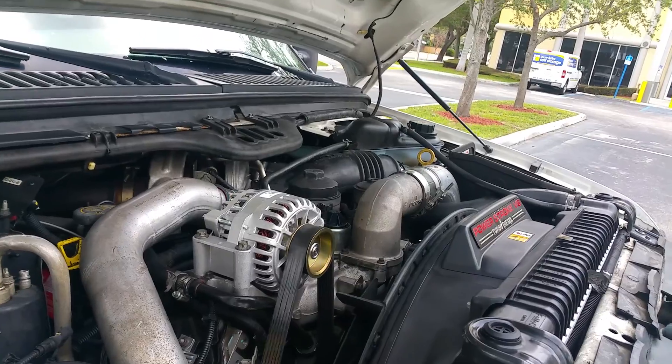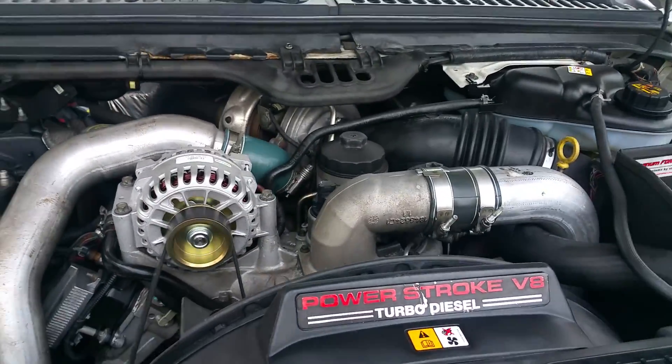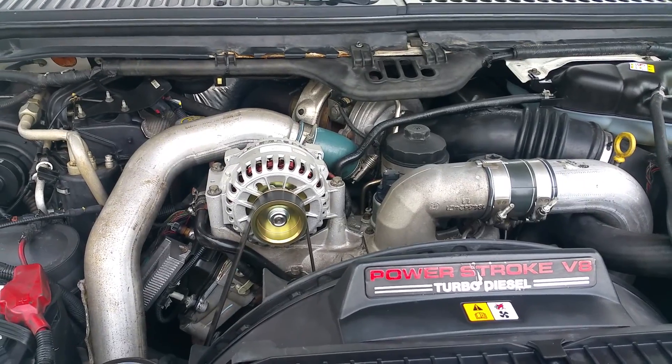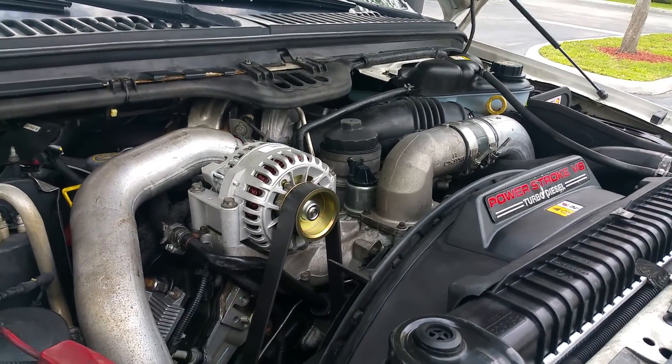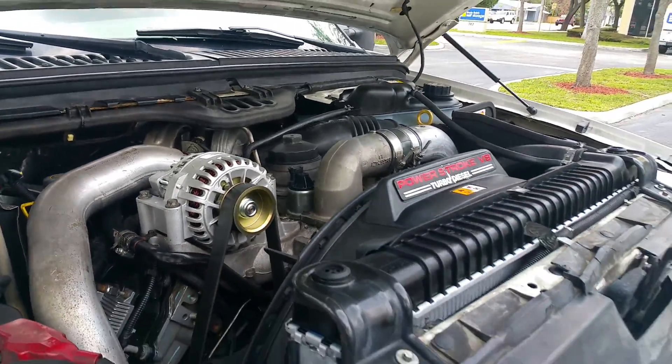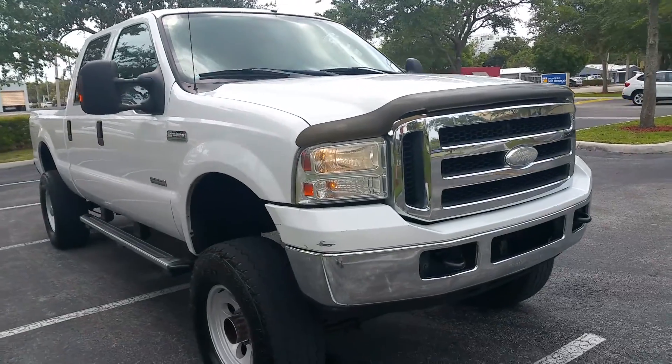Bulletproof motor, EGR delete, Power Stroke turbo diesel — runs out perfect. This is an EGR delete truck, this is bulletproof. It's a 4x4 short bed.